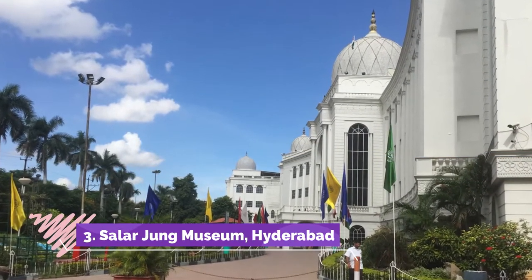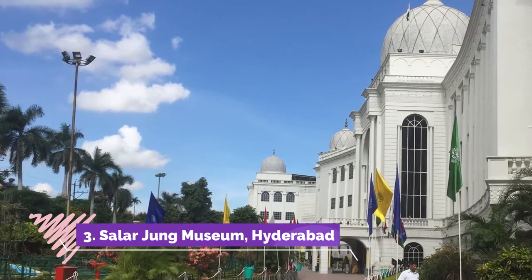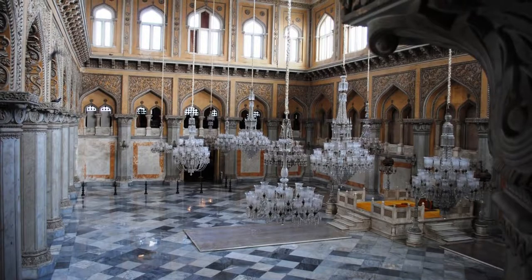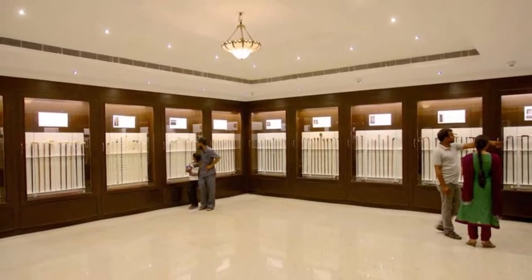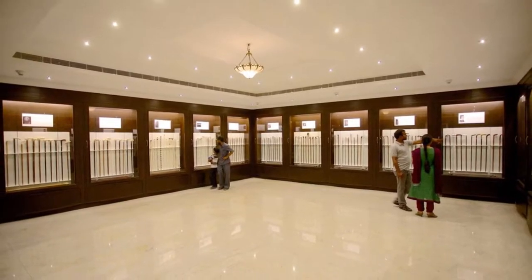Salaar Jung Museum, Hyderabad. The Salaar Jung Museum of Hyderabad is probably one of the best known in the country. The museum was established in 1951 at the Palace of Nawab Mir Yusuf Khan, popularly known as Salaar Jung III. The museum houses a collection of over 1.1 million artifacts and art pieces, all personally collected by Salaar Jung III himself.